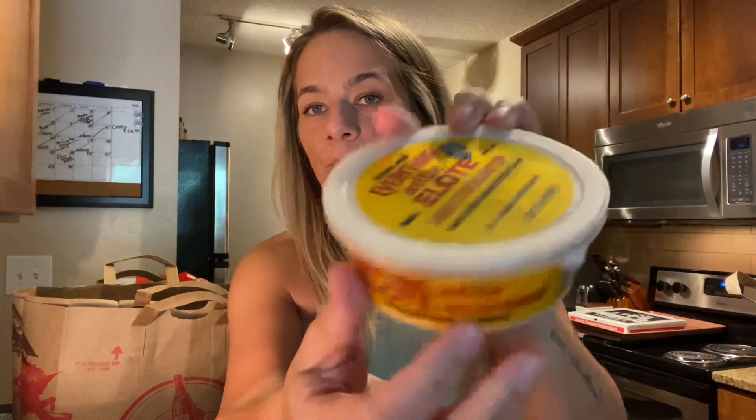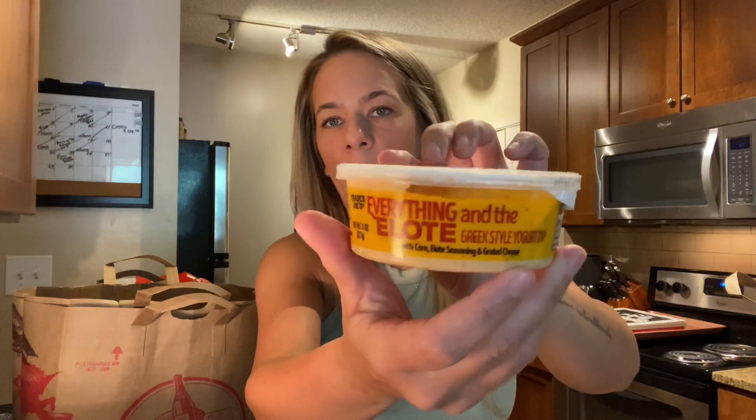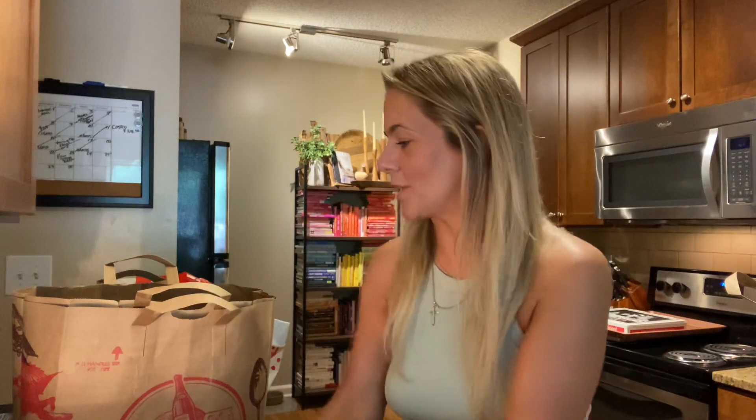They also have an elote dip — it's the Everything and the Elote Greek-style yogurt dip with corn, elote seasoning, and grated cheese. I love it! You can dip the elote corn chips right in there. I cannot wait to taste it.